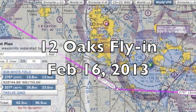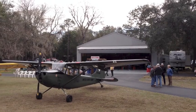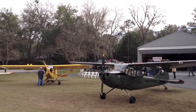Once a month, this time of year, the Florida Sport Aviation Antique and Classic Association has a little fly-in, and this month it was at 12 Oaks Air Park, just southwest of Ocala.